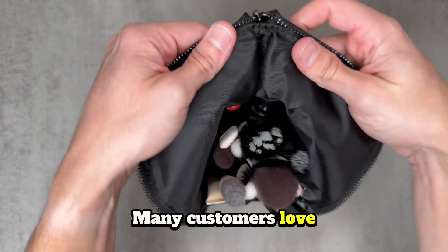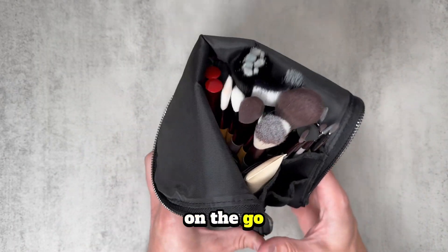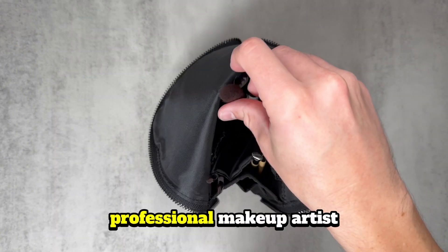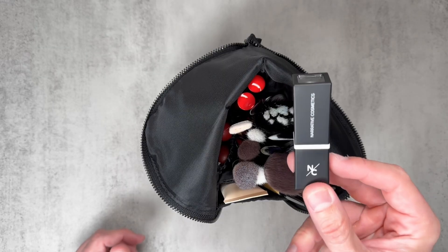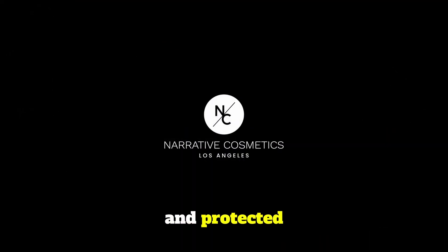Many customers love how it keeps their brushes and accessories in perfect condition and organized while on the go. We couldn't agree more. Whether you're a professional makeup artist or just love makeup, the Narrative Cosmetics Stand Up Makeup Brush Bag is a must-have for keeping your tools organized and protected.